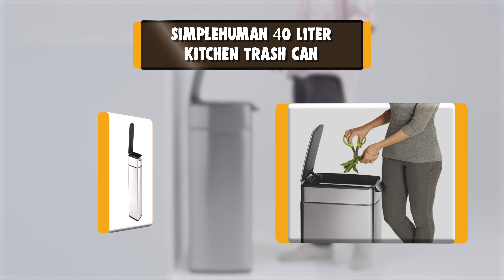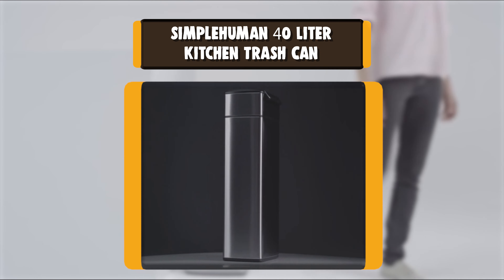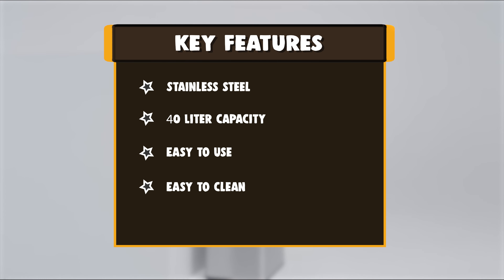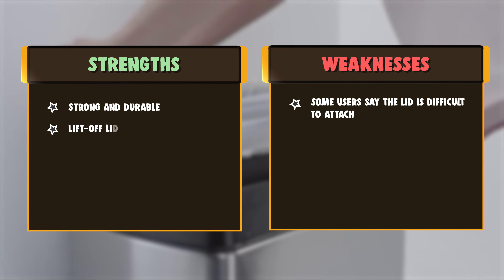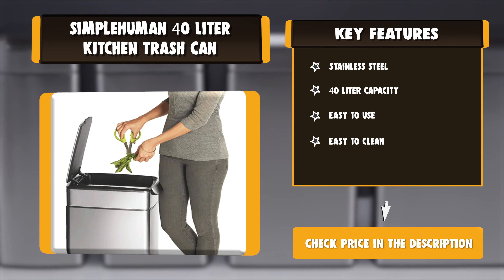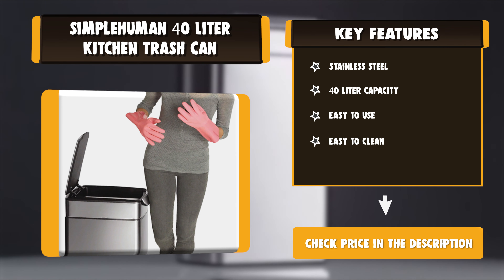Number 4: Simplyman 40-Liter Kitchen Trash Can. Simplyman's unique touch bar makes it easy to open the can from any angle — just tap with your elbow, bump with your hip, or nudge with your knee. It stays open until you are ready to close it, ideal during food prep or while finishing up long chores. Made with the best materials and solid engineering, these products last in tough home environments for years. Compatible with extra strong and durable trash bags for a cleaner trash experience.